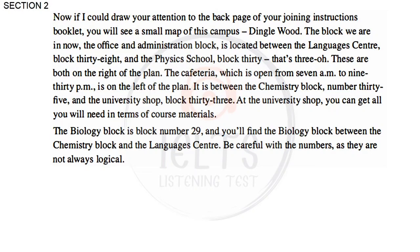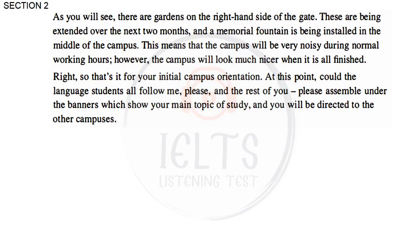At the University Shop, you can get all you will need in terms of course materials. The Biology Block is Block number 29, and you will find it between the Chemistry Block and the Languages Centre. Be careful with the numbers, as they are not always logical. There are gardens on the right-hand side of the gate. These are being extended over the next two months, and a memorial fountain is being installed in the middle of the campus. The campus will be very noisy during normal working hours. Could the language students all follow me please, and the rest of you assemble under the banners showing your main topic of study.